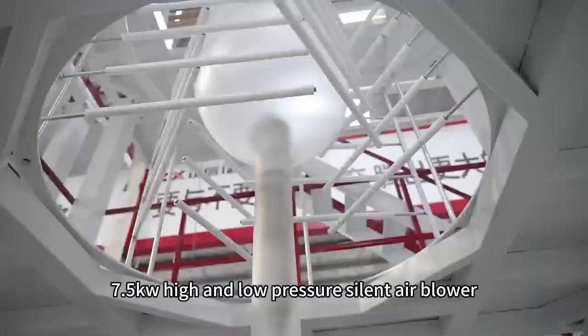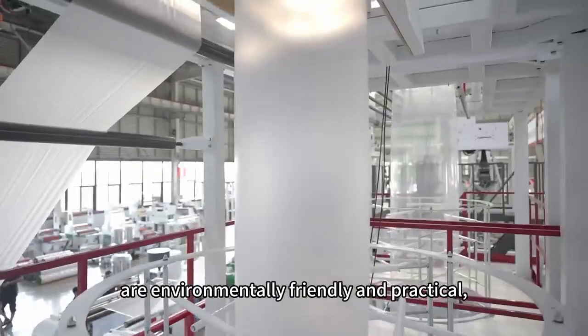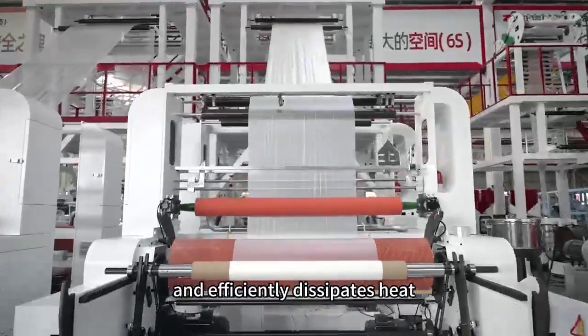The newest 7.5 kilowatt high and low-pressure silent air blower reduces noise interference, is environmentally friendly and practical, and the honeycomb stainless steel host cover effectively enhances stability, accurately protects internal precision components, and efficiently dissipates heat.